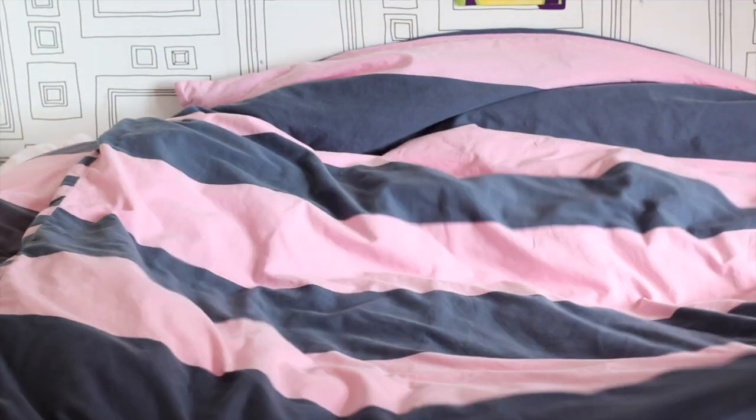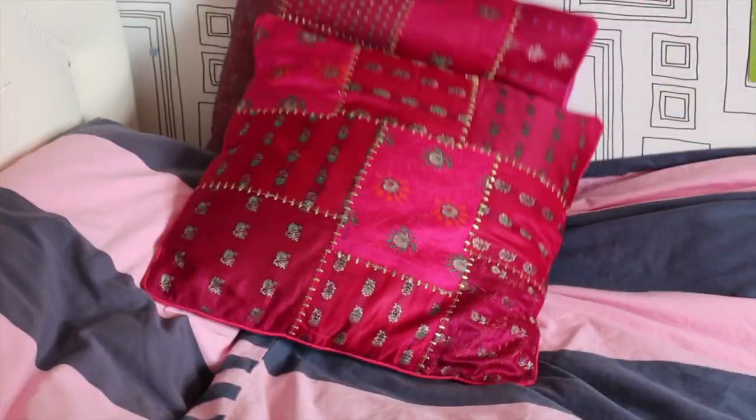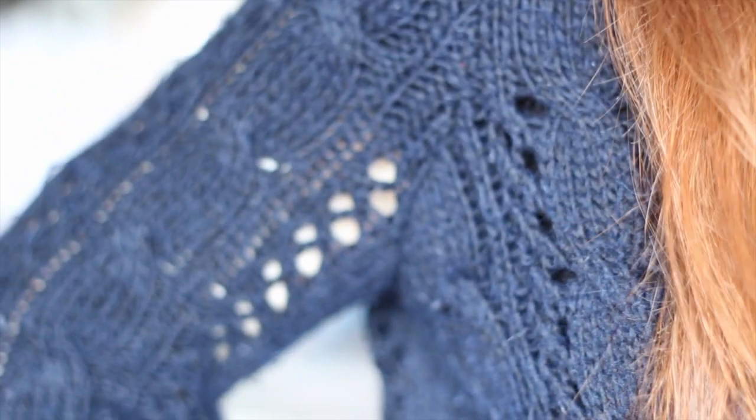I then go and make my bed because I cannot go to school if my room is messy. Then I grab something out of my wardrobe to wear — the dress code for my school is quite smart so I normally go for a jumper and just a skater skirt. I then normally put a necklace on. My jumper is from Hollister and I just really love the cable knit pattern — it's perfect for spring because it's got holes in it and it's not too warm.